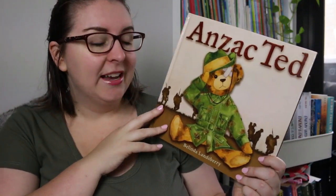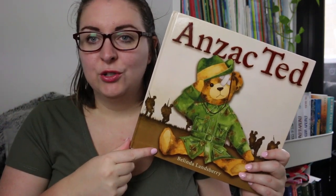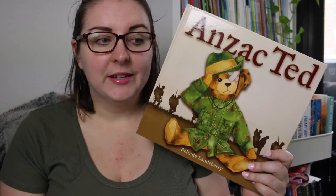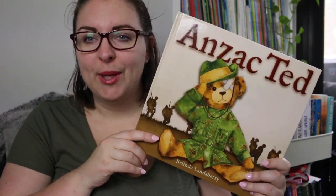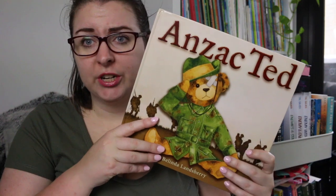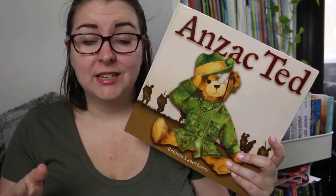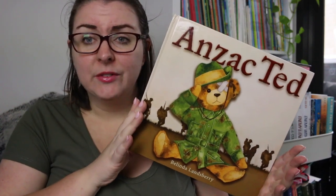The first one is Anzac Ted by Belinda Lansbury. This is a really great gentle story about a young child talking about Anzac Ted, a family heirloom toy who is beat up and rough around the edges. When they take Anzac Ted to school it doesn't win best show and tell toy because he's old and has been in the family for generations. As it turns out, Anzac Ted belonged to the child's grandfather, who took Anzac Ted to war with him, so there is this rich history and Anzac Ted is something incredibly important to this family.